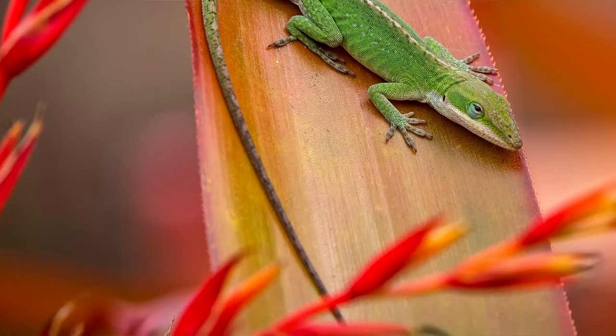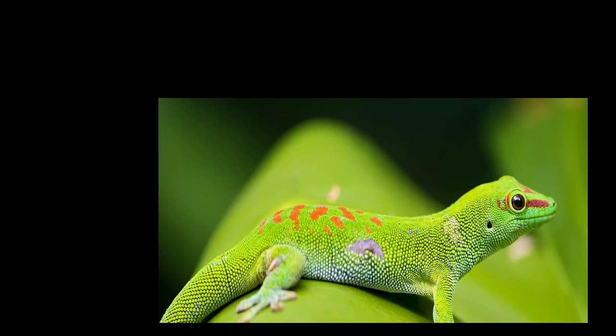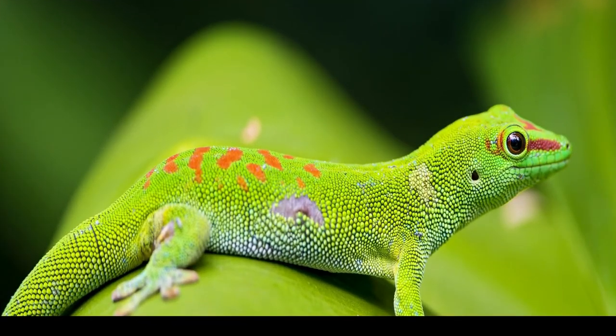The green anole is a diurnal animal. As an ectotherm, its body temperature adjusts to the environment, so it must use sunlight to warm its body. These lizards are also known to be very territorial, with territory sizes averaging about 50 to 100 square meters, directly related to their body size. Females often occupy part of the male's territory, and communication is performed through body color changes.